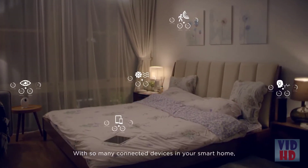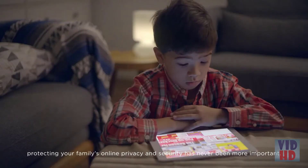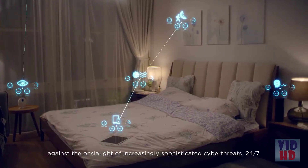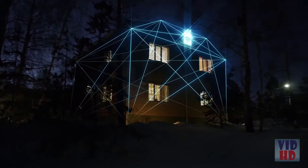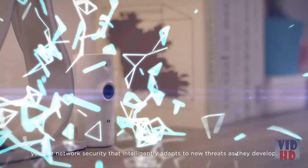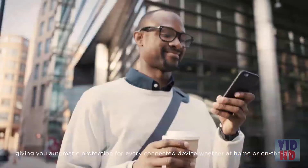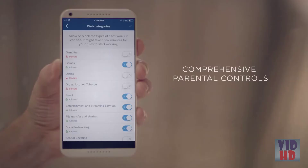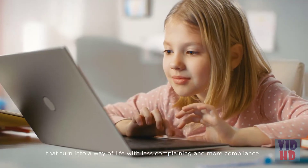With so many connected devices in your smart home, protecting your family's online privacy and security has never been more important. With EXO's built-in McAfee protection, you'll guard your smart home at the network level against increasingly sophisticated cyber threats 24/7. Using the power of cloud-based machine learning, you get network security that intelligently adapts to new threats as they develop, giving you automatic protection for every connected device, whether at home or on the go. McAfee protection also gives you comprehensive parental controls to monitor your kids' internet habits and control internet time.